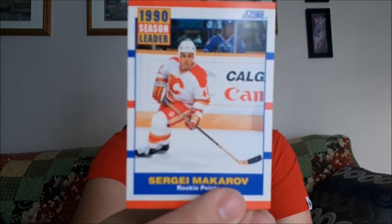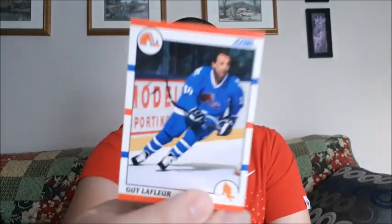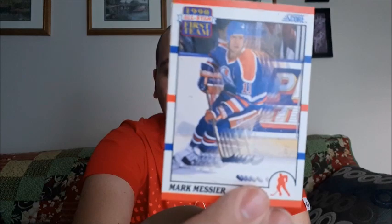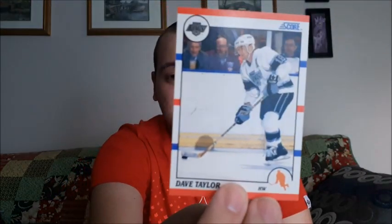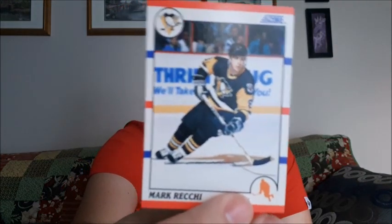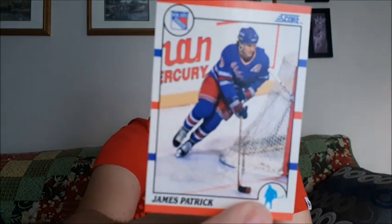Sergei Makarov, Guy Lafleur, Dave Christian, David Molly. I think I already got this one once in this exact pack — Marc Messier, might be a little bit different. All-Star first team for the All-Stars. Dave Taylor, Patrick Flatley, Mark Richie, and James Patrick.